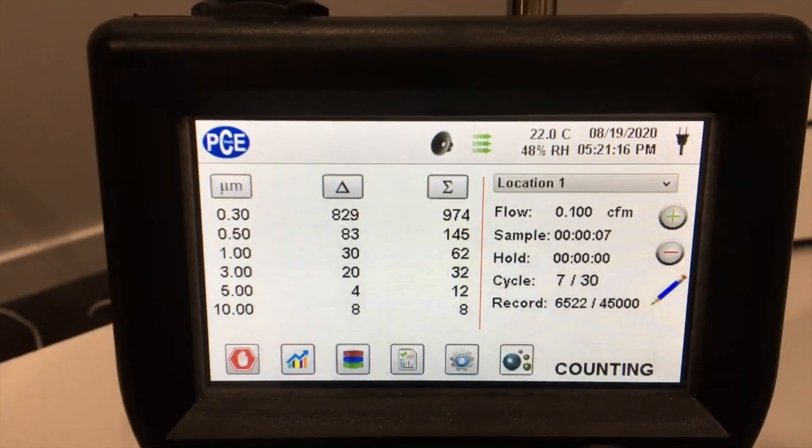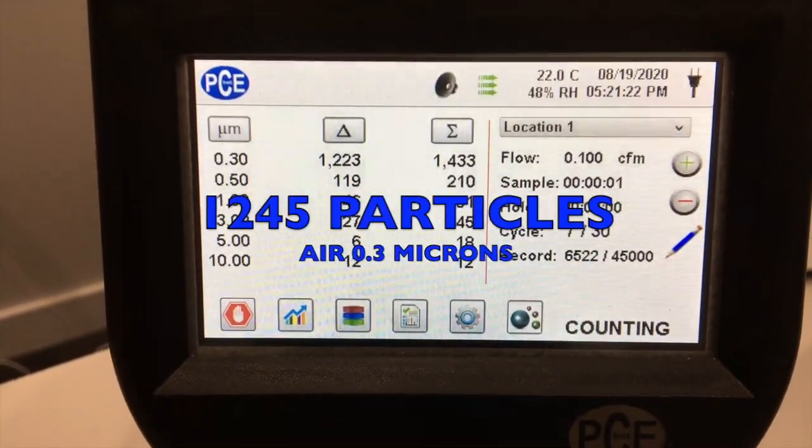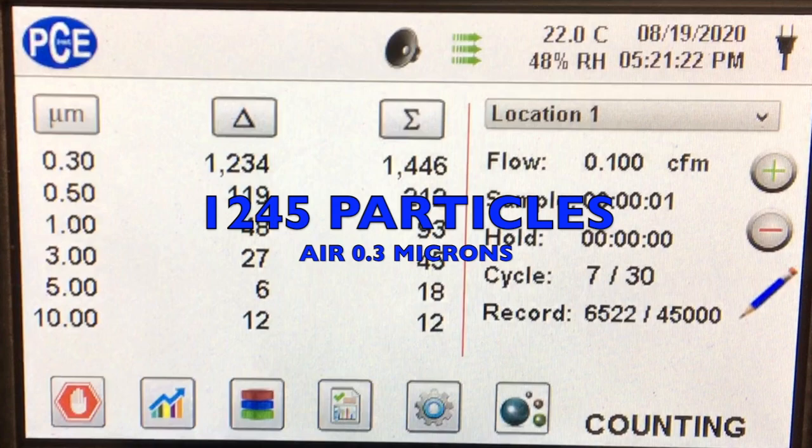Here's a video of us testing the air. We're basically counting the number of particles at the 0.3 micron level, and we got about 1245 particles per liter over 30 trials at the 0.3 micron level.